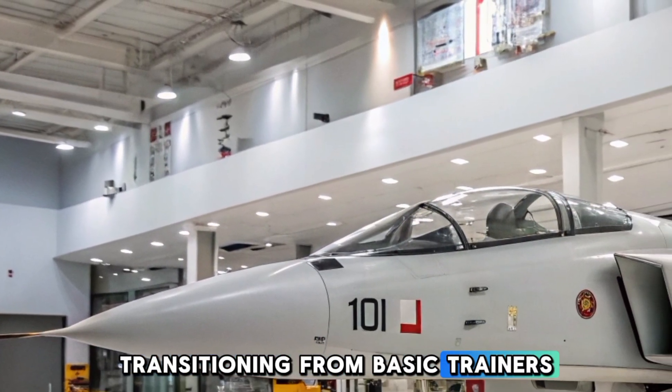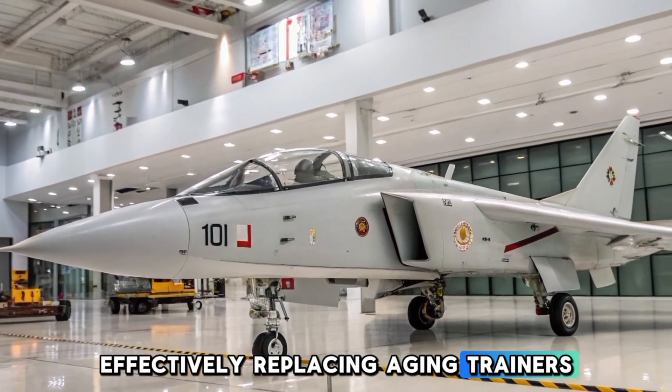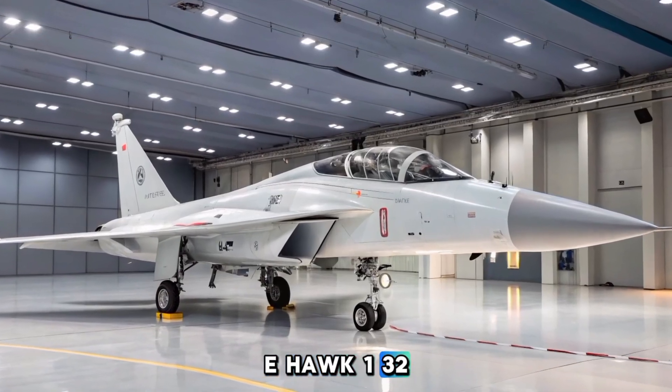Serving as a lead-in fighter trainer platform, the HLFT-42 aims to prepare pilots transitioning from basic trainers to advanced frontline fighters, effectively replacing aging trainers like the BAE Hawk 132.